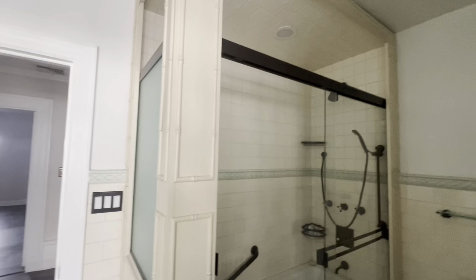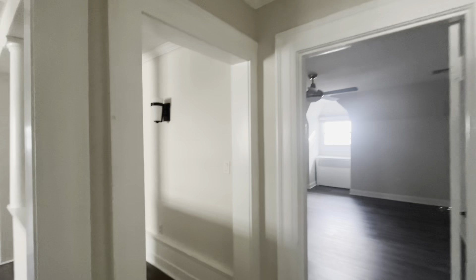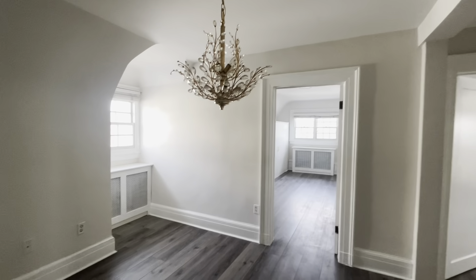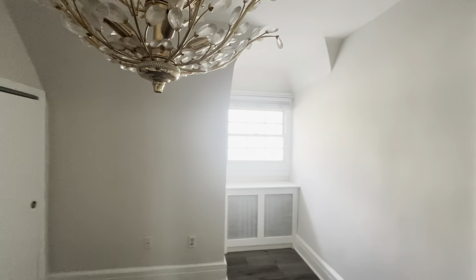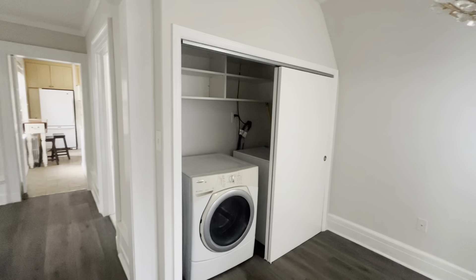Here is bathroom number one. Both bathrooms are full bathrooms, and everything is in excellent shape. Would you call it a retro design? I think so.